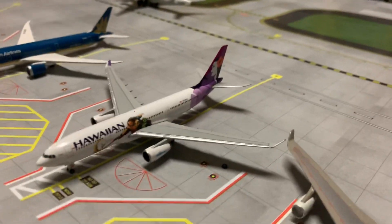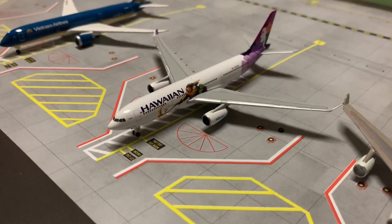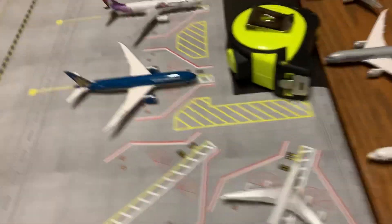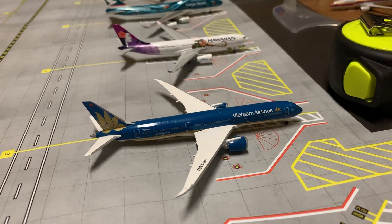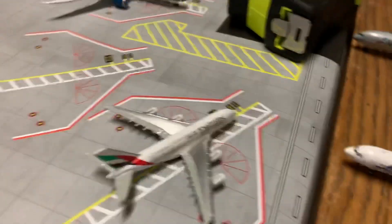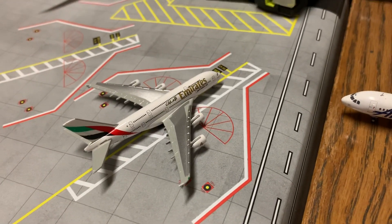Hawaiian A330-200 is resting — it will be boarding in about two hours for Honolulu. Vietnam Airlines 787-900 has just pulled into its gate from Hanoi Noi Bai International. Emirates A380 will be boarding in about 45 minutes for Dubai.